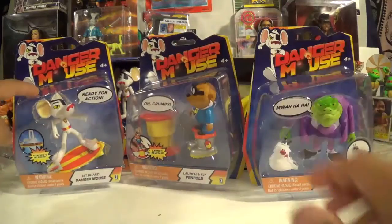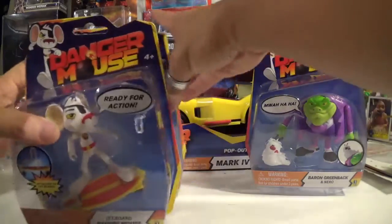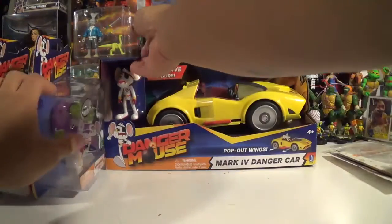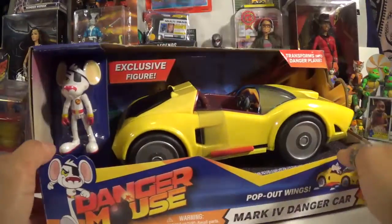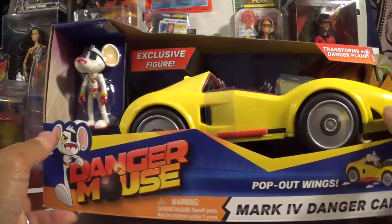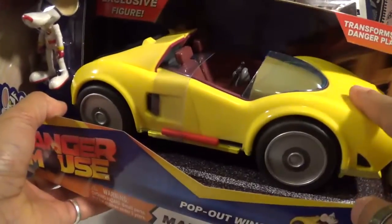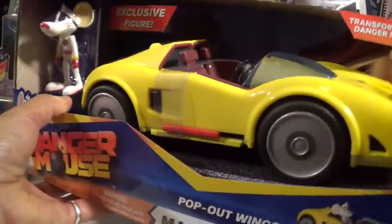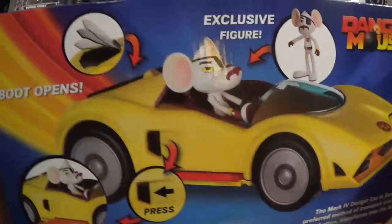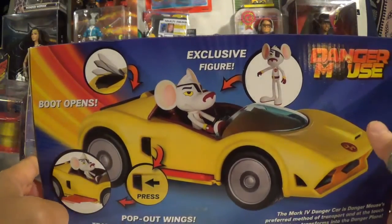We got Danger Mouse, we got Penfold, we got Baron Silas Greenback, and Nero right there as a little minifig. Hopefully I'll do a little review on these guys later in the future. Let's also take a quick look at Danger Mouse's car — the Mark IV Danger Car — which comes with an exclusive figure. Looks like there's some action features and bits right there, but again I'll probably try to do a review on these later on.